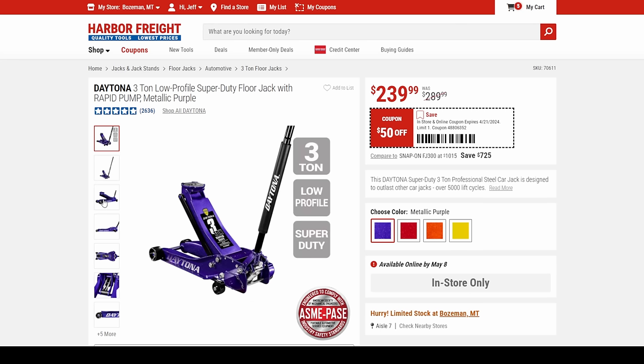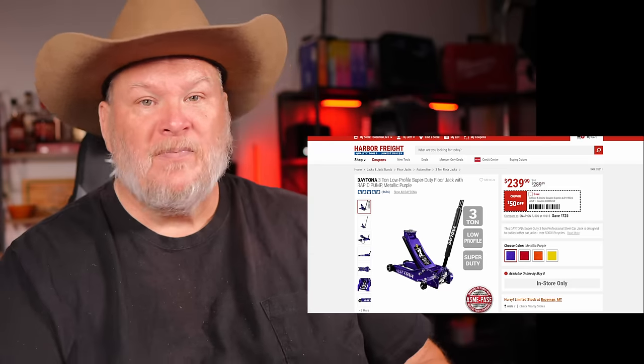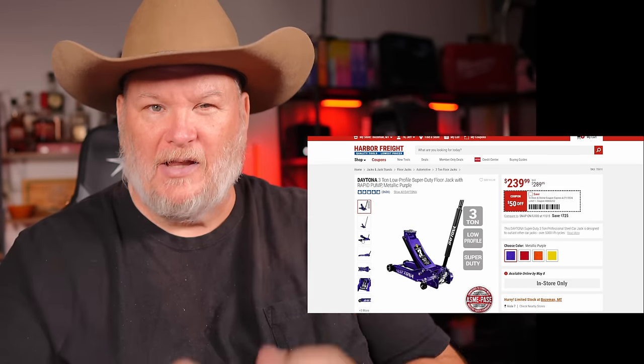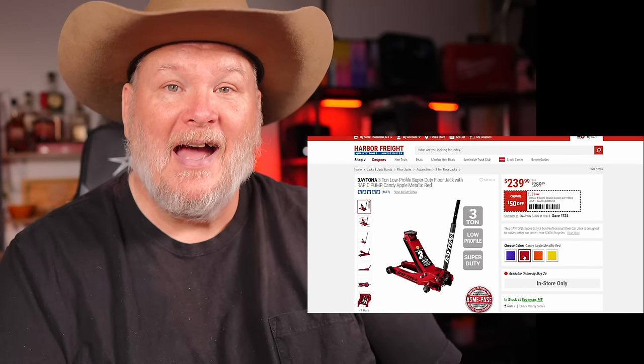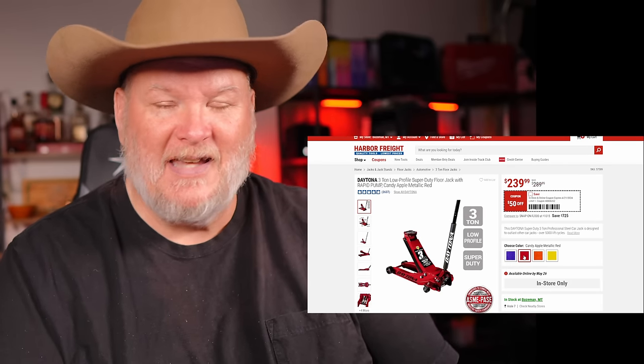Then we got the Daytona 3-ton super duty in plum crazy purple for the Mopar guys. I've seen this color in person — it's a purple metallic flake. It's gorgeous. I still don't think it's as pretty as the metallic candy apple red, though.